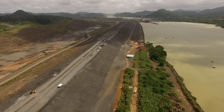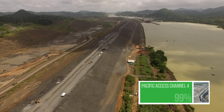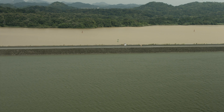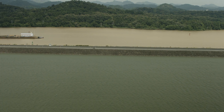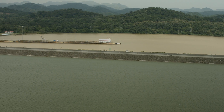In the Pacific access channel, a few meters from the locked dams, lies another important structure of the expanded canal: Borinquen 1E, a 2.3-kilometer-long earth dam located west of Pedro Miguel locks. It will work as a barrier between the current navigation channel and the access to the third set of locks.